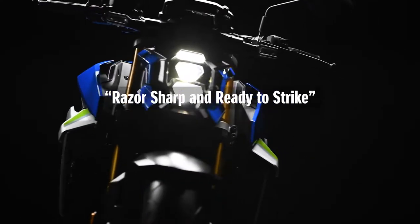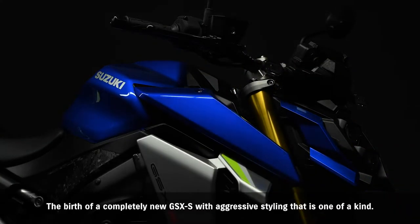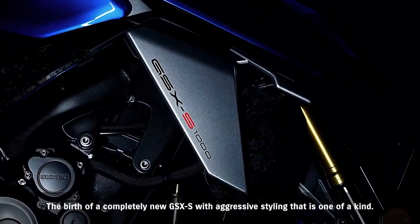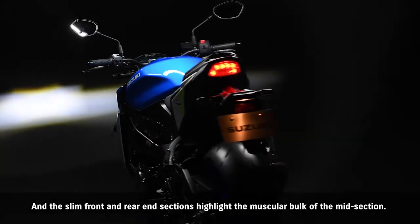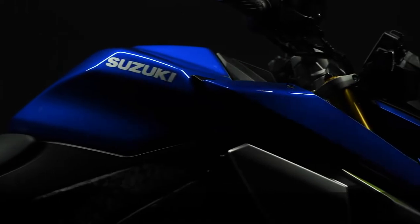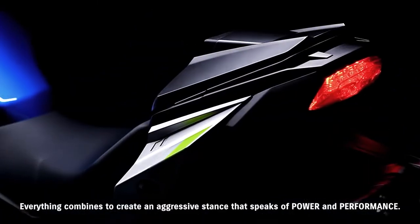Razor-sharp and ready to strike — that's the design concept of the new GSX-S1000. The birth of a completely new GSX-S with aggressive styling that is one-of-a-kind. Its lines are sharp, the new headlight design is radical, and the slim front and rear end sections highlight the muscular bulk of the midsection. Everything combines to create an aggressive stance that speaks of power and performance.